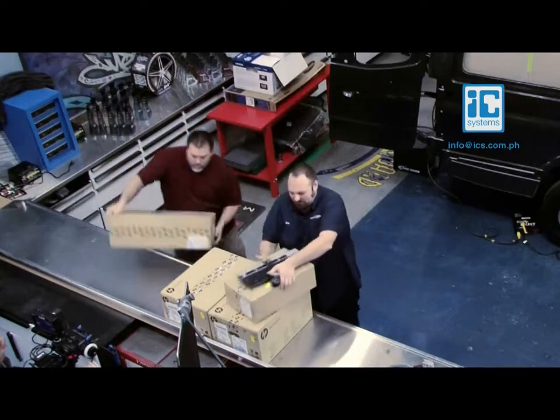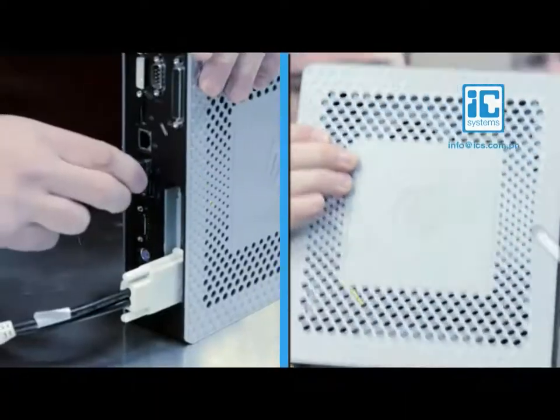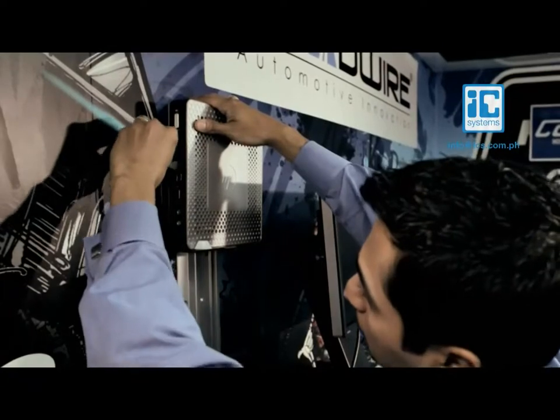We knew going in that these Thin Clients were commonly used in big enterprises like Wall Street, call centers, banks. But we realized that it can work for many businesses in different environments. Installation was the easiest — straight out of the box, a couple cables, plug it into the wall, and it's good to go.